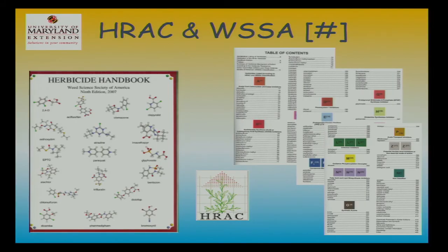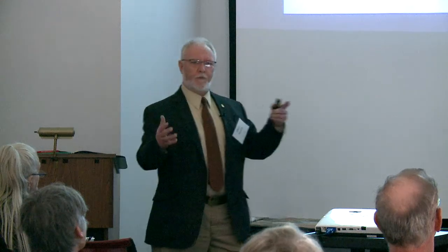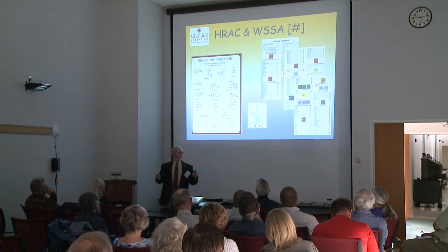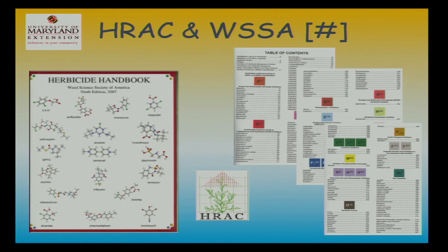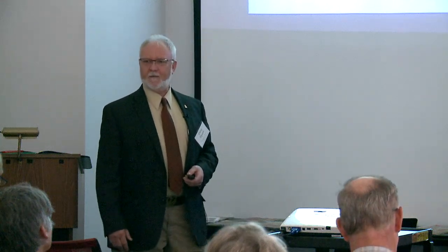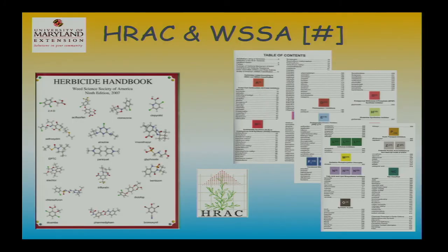We're looking at HRAC codes — Herbicide Resistant Action Committee codes. You have HRAC, FRAC, and IRAC — these resistant action committees. The Weed Science Society of America was first to assign nomenclature numbers to the different chemical families. As we go through the slides, I want you to pick up on those numbers and think about rotating chemistry, because if you keep using your favorite products repeatedly, you'll encourage a different weed spectrum that's developing resistance.